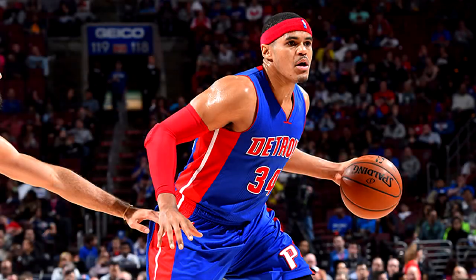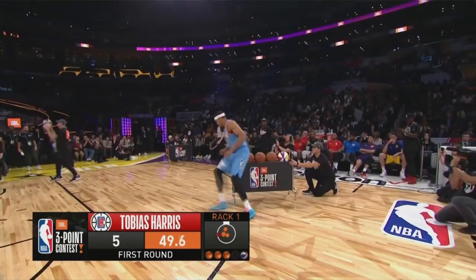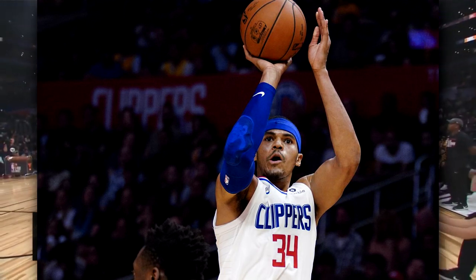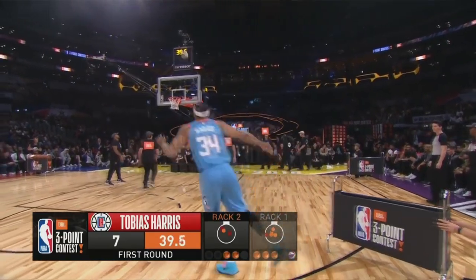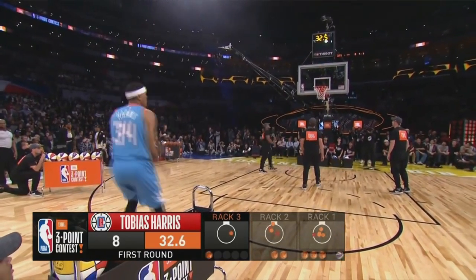Tobias Harris from the Clippers actually declined an extension with the Clippers for $80 million over four years. Now this could be one of two reasons — first of all he could want a better contract after next season when his contract ends, or he actually wants to move and join another team, maybe the 76ers, maybe the Lakers. The Lakers could really use a shooter like him. He averaged around 20 points. The Rockets could use him as well — honestly any team in the league can use him. He shot the three-ball really well and was in the three-point contest last season.